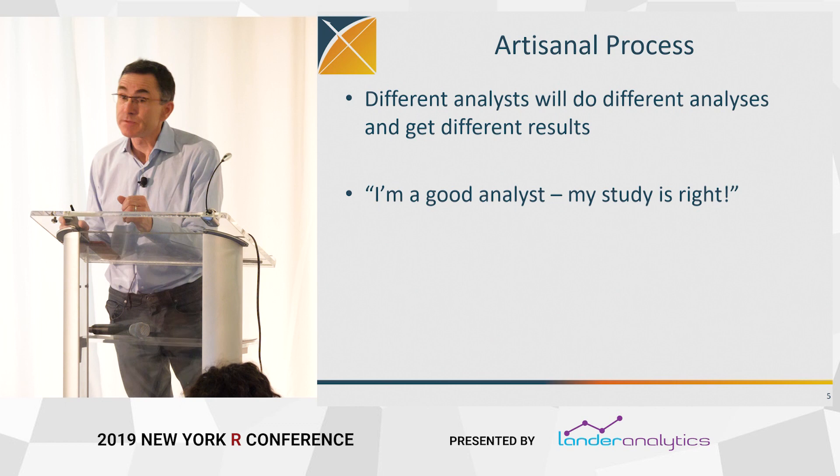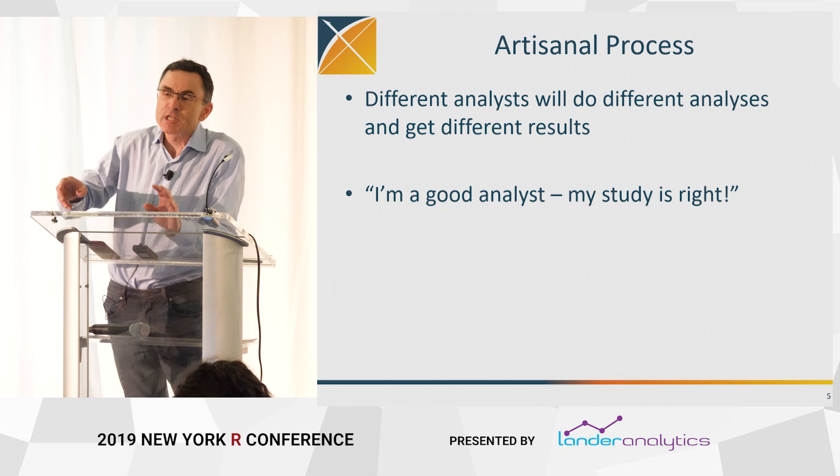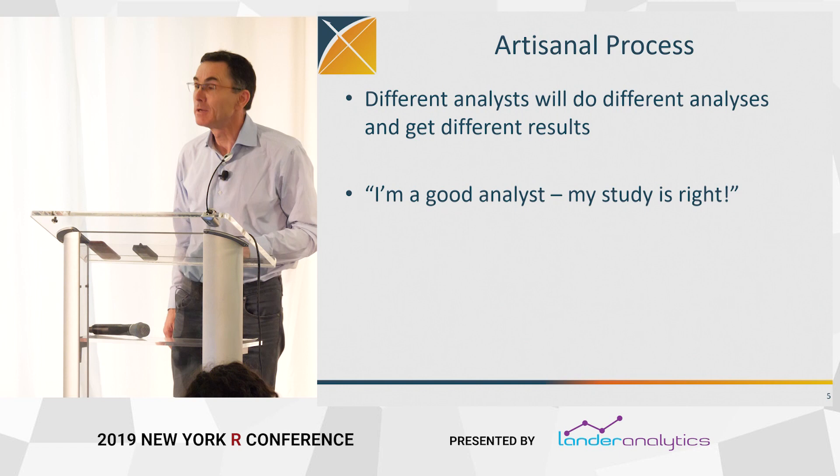There are many reasons for this, and I really don't believe much of it is nefarious. One of them is the process by which we do these studies is kind of like arts and crafts — we'll adjust for this, and we won't adjust for that, we'll exclude this, we'll do this and that. There are dozens of analytic choices that epidemiologists and statisticians make when they're conducting one of these studies.